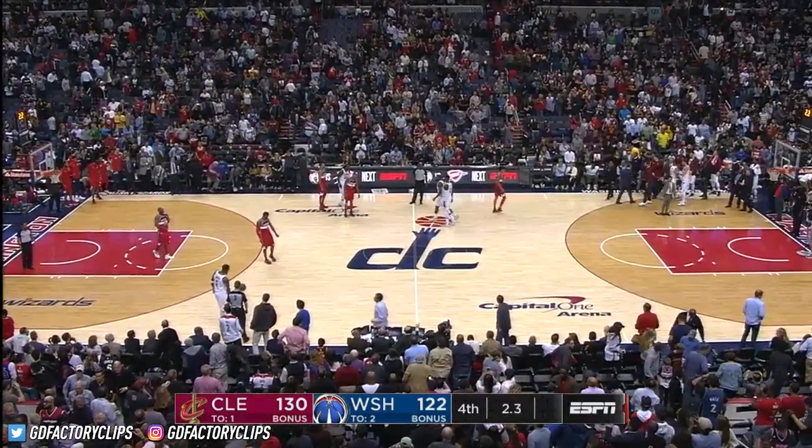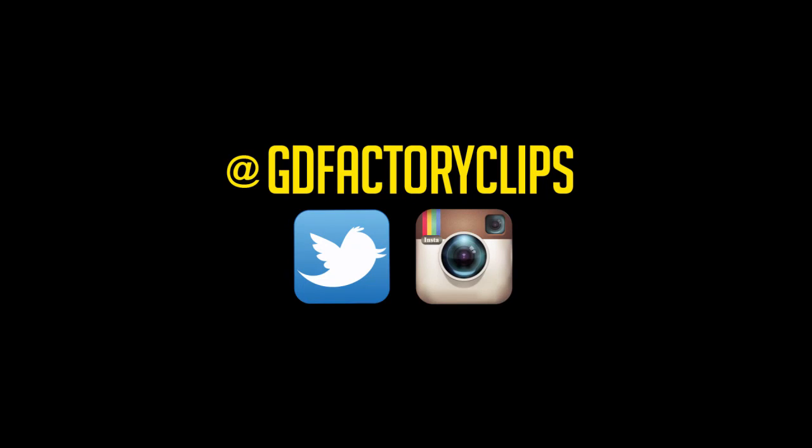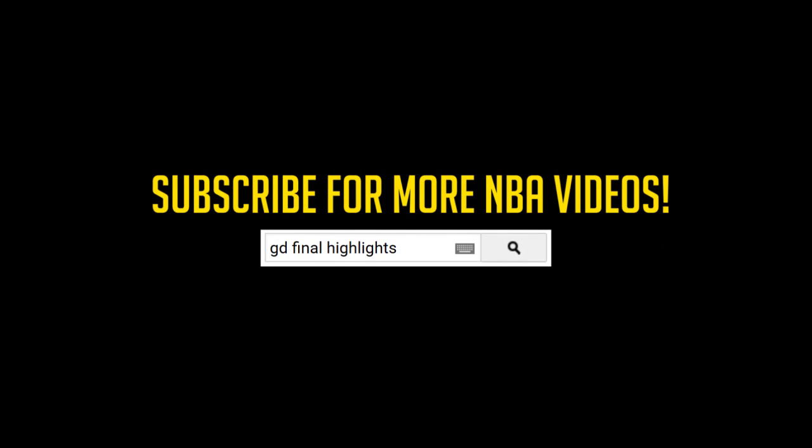Final seconds here in Washington, D.C. James exchanging hugs — an electrifying performance from LeBron James, the second highest of his career. 57 points. A winner.